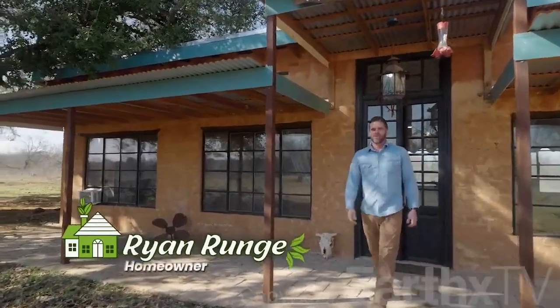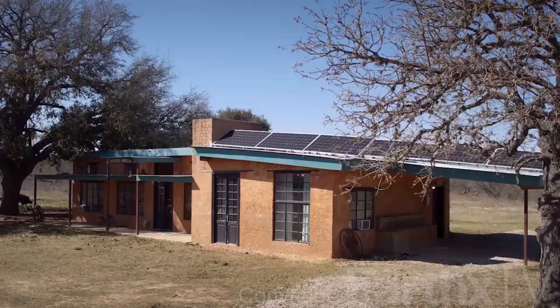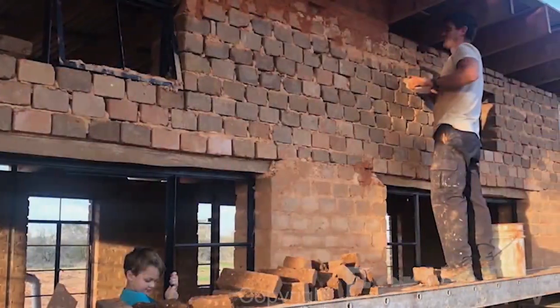Hi, I'm Ryan Runge. Welcome to my home on the range. When building their first home together, Ryan Runge and his wife Melissa got their hands dirty using nature's most elemental building block.